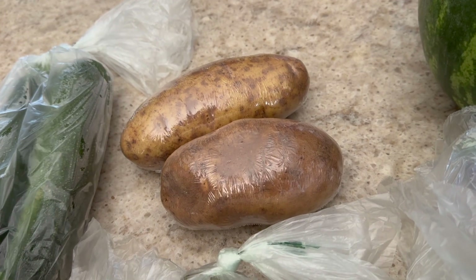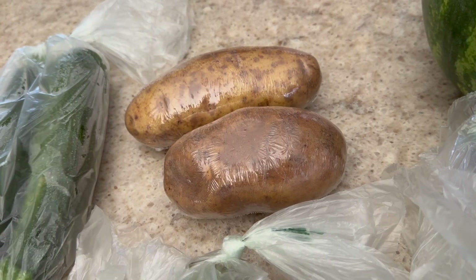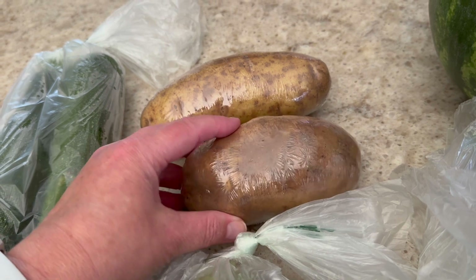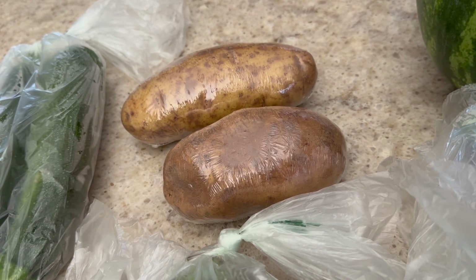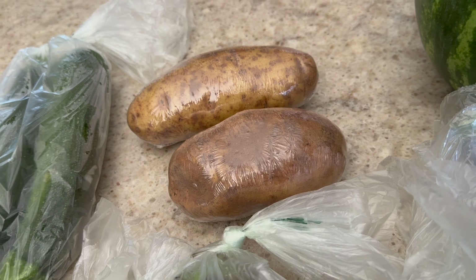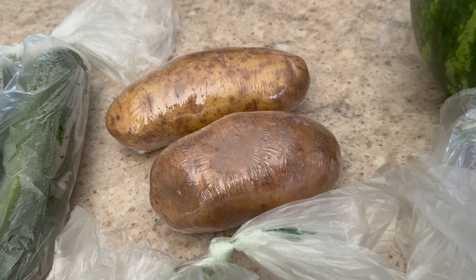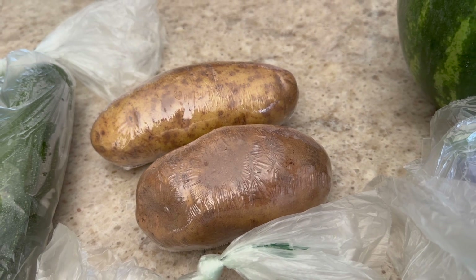Something I don't buy too often are potatoes like this — they're of course high in carbs. But what I'll probably do is maybe just bake one of them and my husband and I will share it depending on what else I have. I'm not sure what meal that's going with, but I just like to have them on hand, and they last a pretty long time in the pantry.